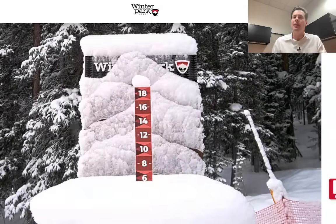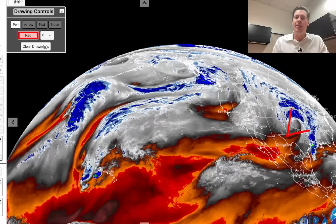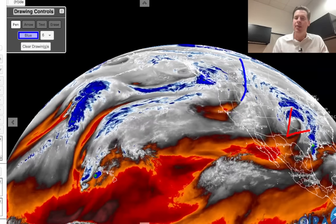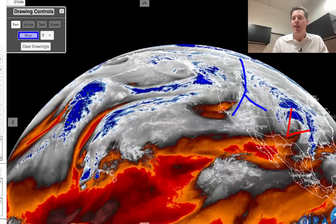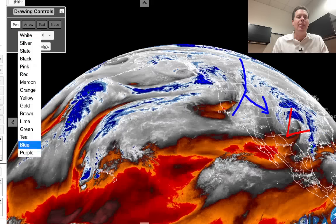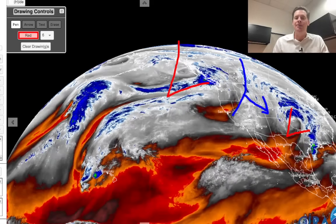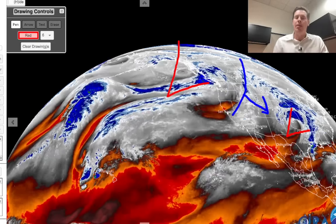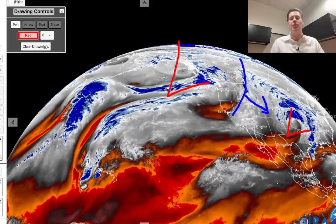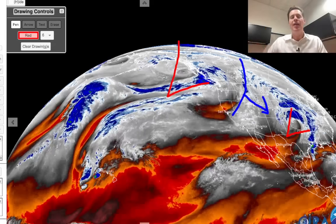Looking at water vapor this morning: there's our little southern track area of low pressure exiting Colorado and New Mexico. You can see a vanguard area of precip — almost like a little front — that will race down through and bring another 1-3 to 1-4 inches, maybe a little bit more in some spots. But here's the main pattern-changing low up in the Gulf of Alaska and Canada — that's the one that's going to lower the boom and bring down the cold air, at least the initial surge.